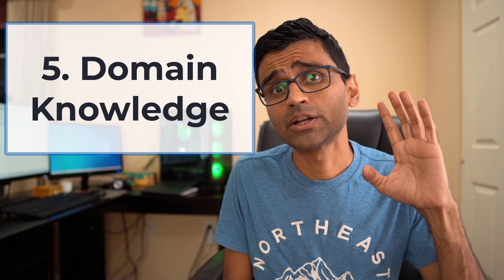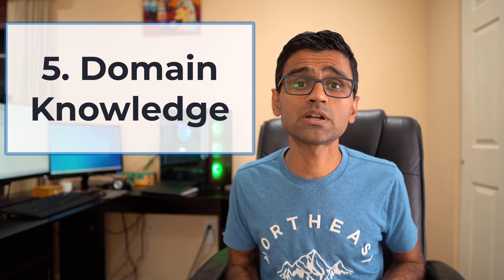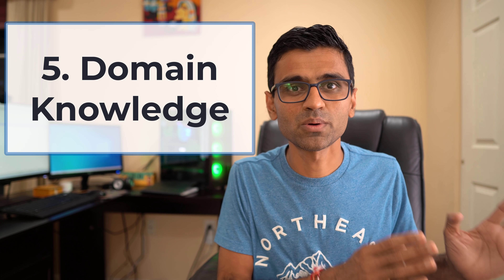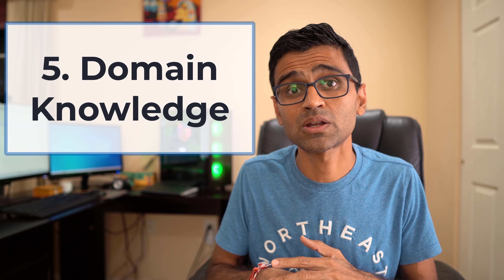Skill number five is domain knowledge. Often when you look at a data analyst job posting they will say financial data analyst or retail data analyst. If you have a degree in finance or a specialization in retail, that domain knowledge will be extremely useful. You do not need a computer science degree to become a data analyst. In fact, if you have a degree in commerce, finance, retail, or any other industry, that knowledge helps you solve problems in a particular domain and do data analysis more effectively.